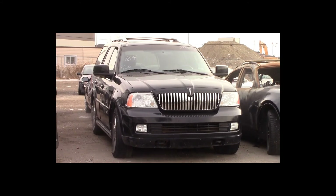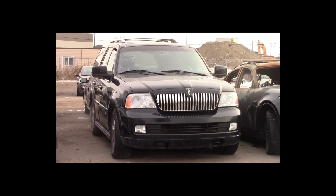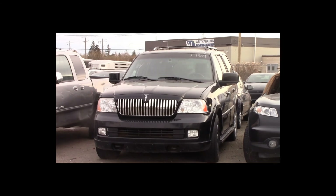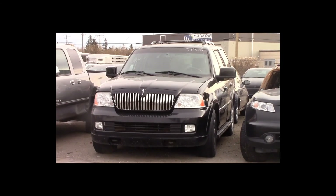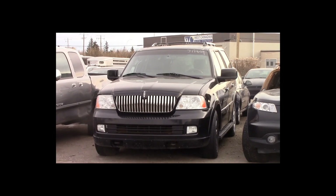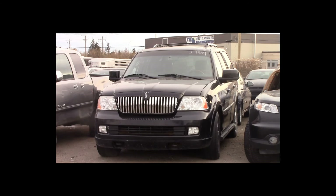Lot number 164 is a 2006 Lincoln Navigator. This vehicle is a 5.4L V8 4x4 with an automatic overdrive. It is loaded: power leather heated memory seats, power sunroof, nav, entertainment package, backup sensors.